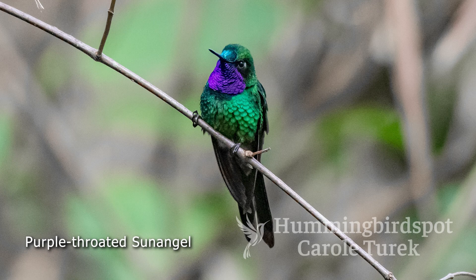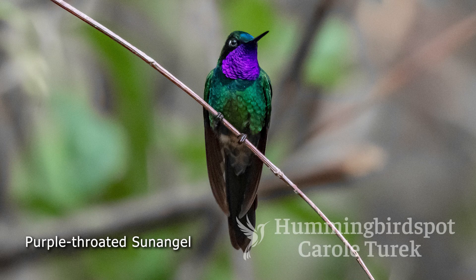A purple-throated sun angel also made a few appearances at the feeders here, and he liked to perch in the open on a branch near his favorite feeder. There's a decent population of this bird, but the only place you can see it is in southern Ecuador and northwestern Peru.